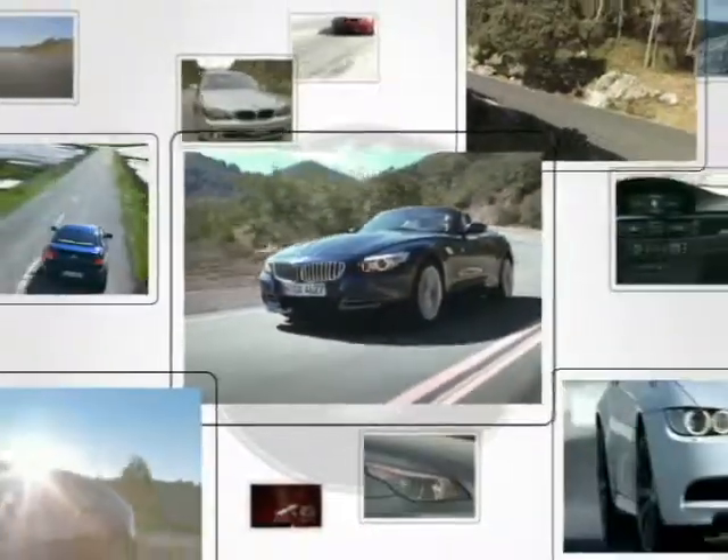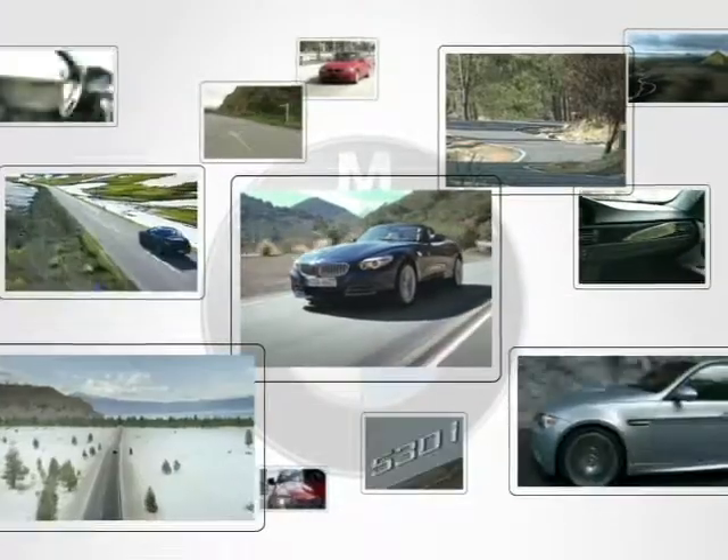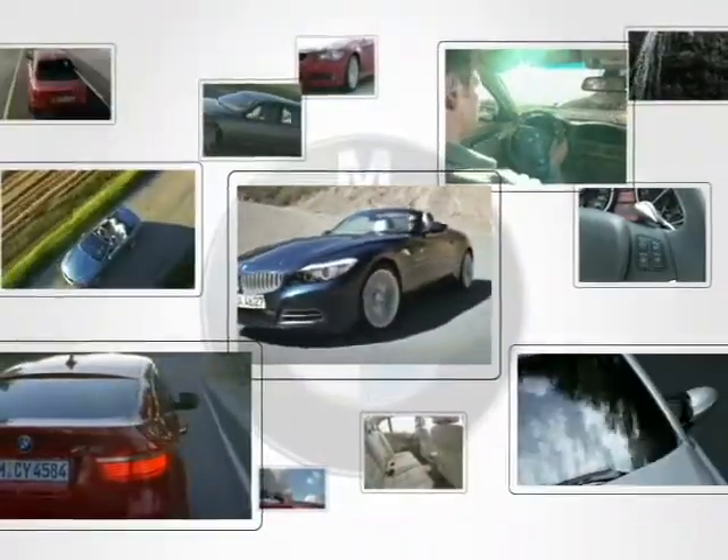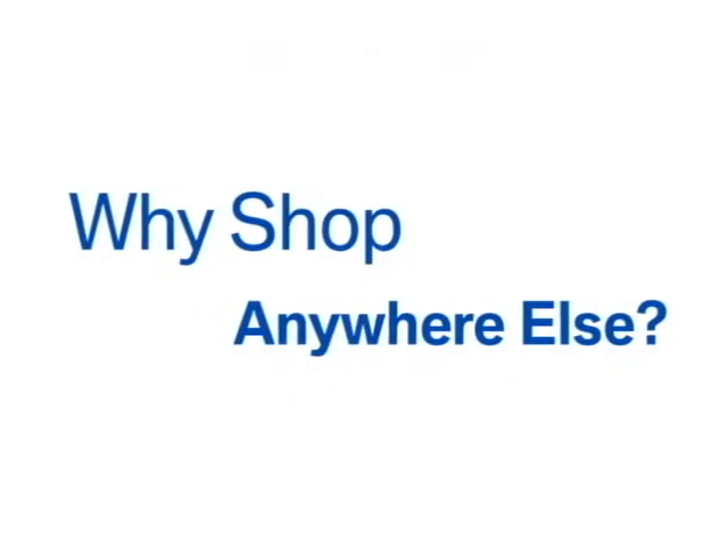Whether you're in the market for a budget car or a sporty highline, you'll find it on Kane BMW's 10-acre lot. With over 500 vehicles on sale every day, a friendly, professional staff, and a fun, hassle-free experience, why shop anywhere else?